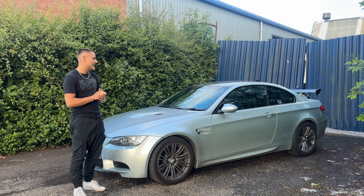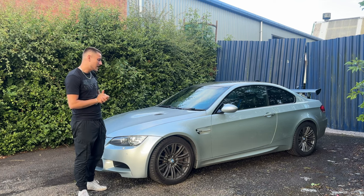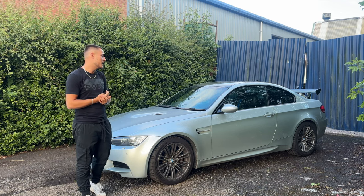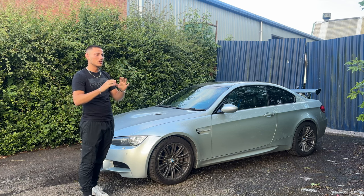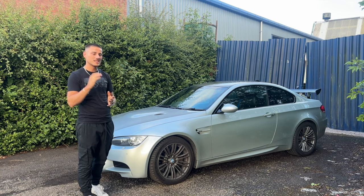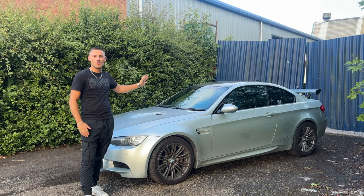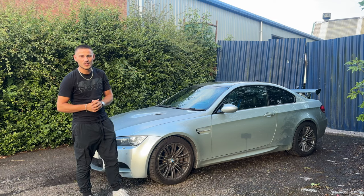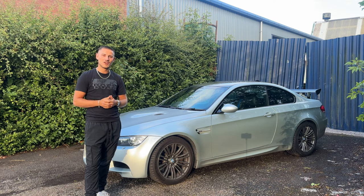So there we have it — you all now know what the new car is, and I hope I did make a good choice. Let me know in the comments if you agree or disagree — I want to hear different opinions. If this is your dream car, make sure you hit that subscribe button because you're going to be seeing a lot more of this car in the future. I'll see you guys in the next one.